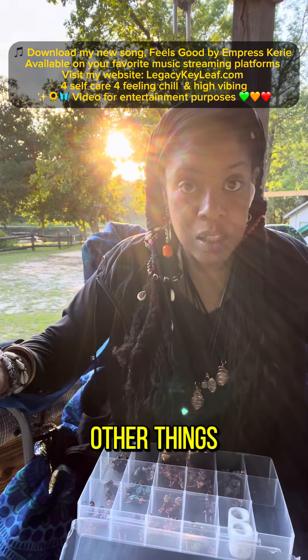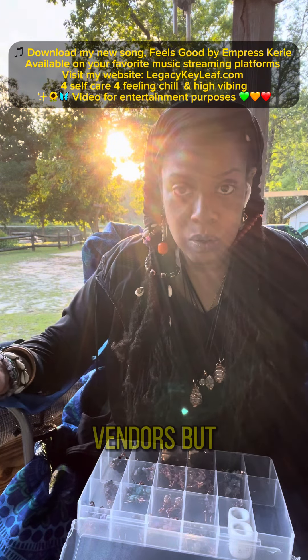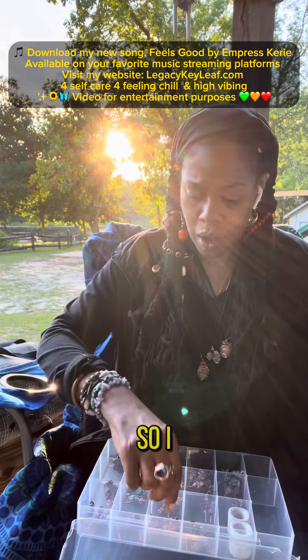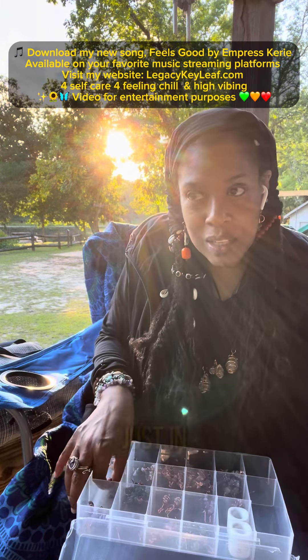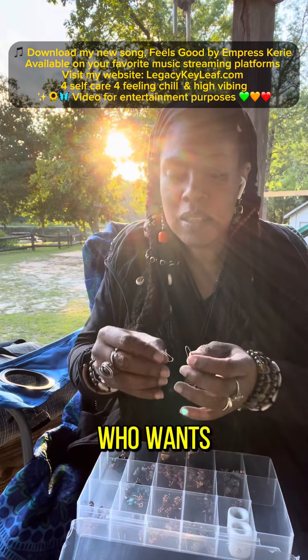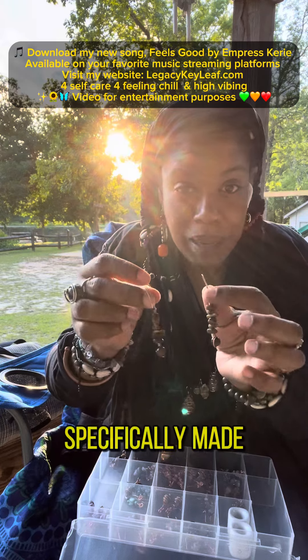I have lots of other things listed on my website from other vendors, but I actually also make stuff. So I wanted to highlight some of those in a category that's easy to find for anyone out there who wants to get some of the things that I've specifically made.